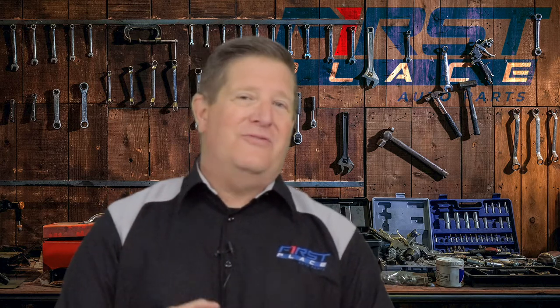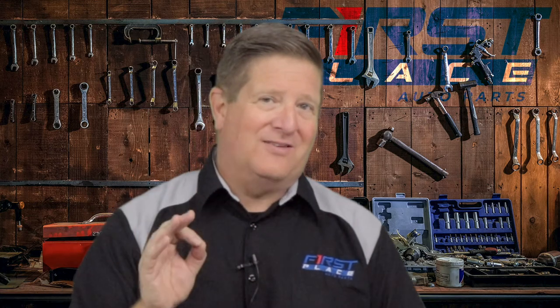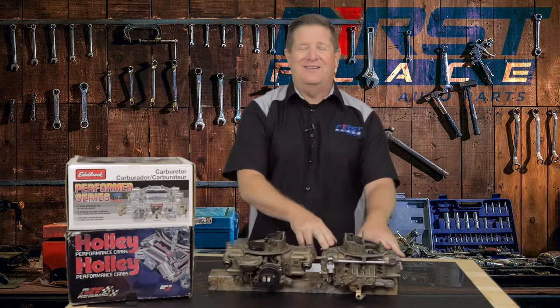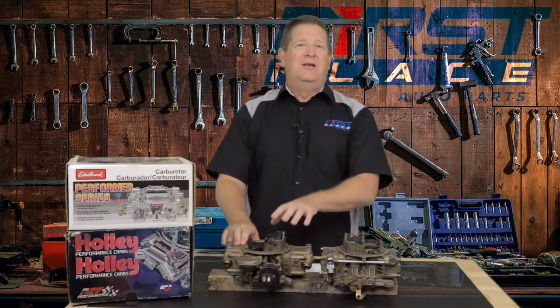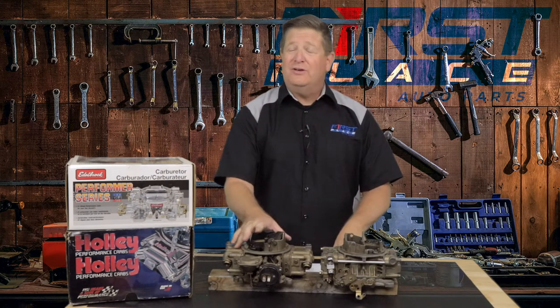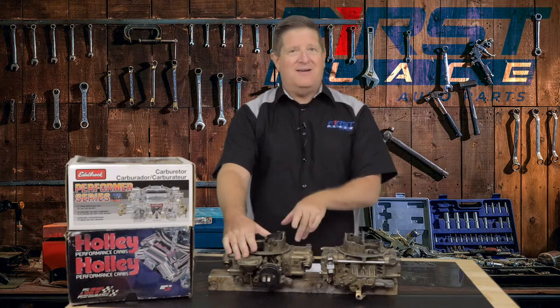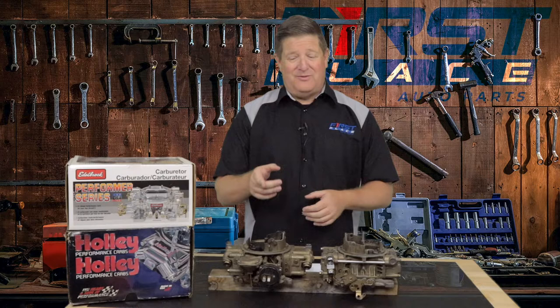A 600 CFM carburetor for the vast majority of 302 to 350 cubic inch engines out there would be the perfect size. The problem with the 600 CFM, at least in this case, is it has side-hung float bowls and just doesn't look as race-inspired as the cathedral-type float bowls on the 750. So a lot of people go to a 750 CFM under a 350 Chevrolet that they drive on the street. It'll work and function, and you can tune them — you can add secondary springs to slow down the secondary opening — but what you can't do is modify the primary size. The airflow through that thing gets lazy and doesn't create as strong a signal.